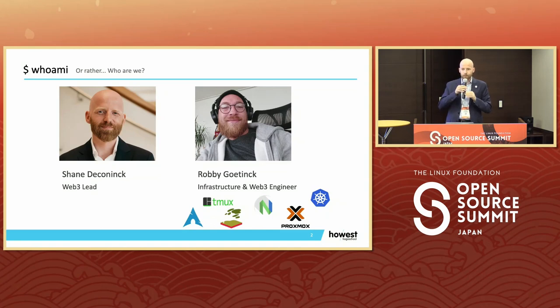A short introduction. I'm Shane DeColning. I'm Web3 Lead at Hoest University of Applied Sciences in Brugge, Belgium. And I'm here together with my colleague Robby Hutink, who is Infrastructure and Web3 Engineer.